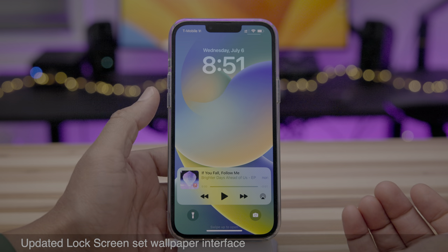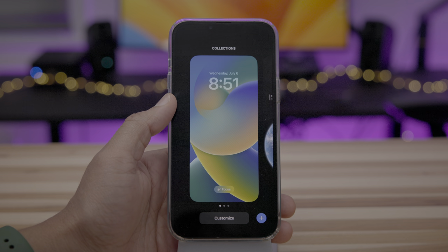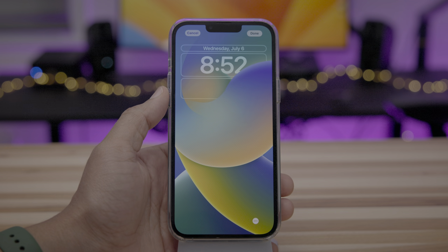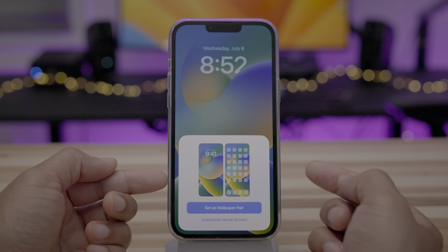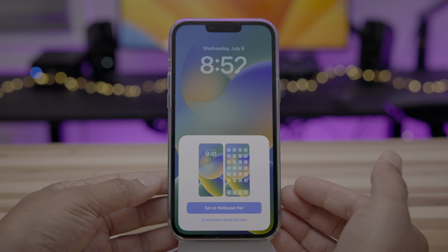There's an updated lock screen set wallpaper interface as well. Go ahead and long press, add a new wallpaper, and choose one — let's go with the iOS 16 wallpaper. Notice when I tap done, you see the updated interface with the blank icons there as well, to help you see what the home screen will look like with less distractions.